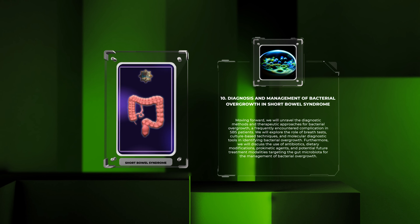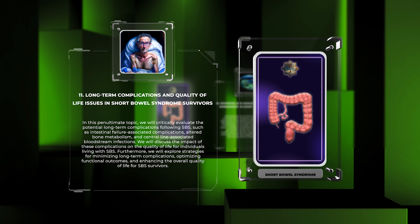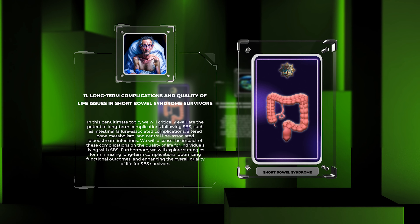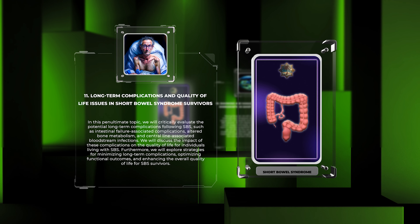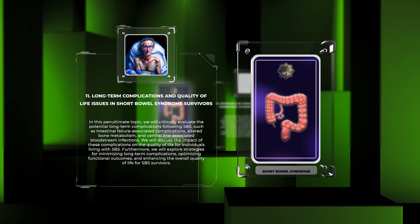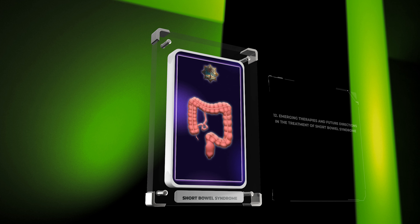In this penultimate topic, we will critically evaluate the potential long-term complications following SBS, such as intestinal failure associated complications, altered bone metabolism, and central line associated bloodstream infections. We will discuss the impact of these complications on the quality of life for individuals living with SBS. Furthermore, we will explore strategies for minimizing long-term complications, optimizing functional outcomes, and enhancing overall quality of life for SBS survivors.